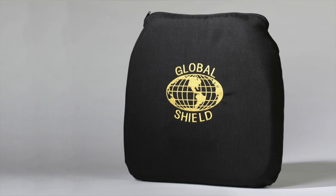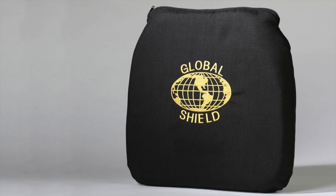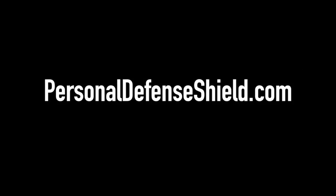Whether in your home or on-the-go, the Personal Defense Shield keeps you safe in an unsafe world. Visit www.PersonalDefenseShield.com.